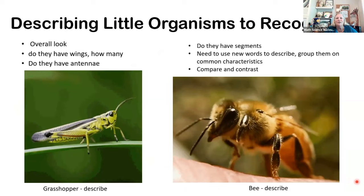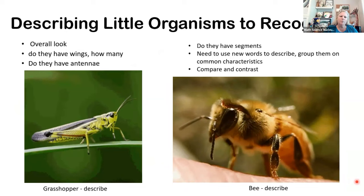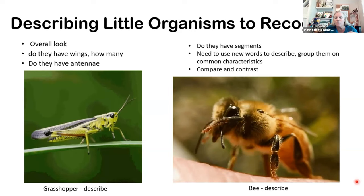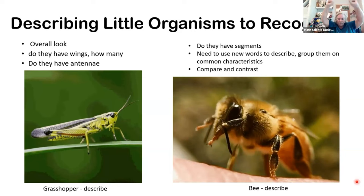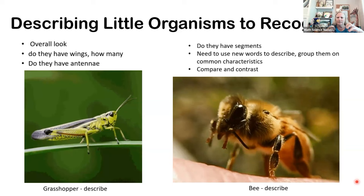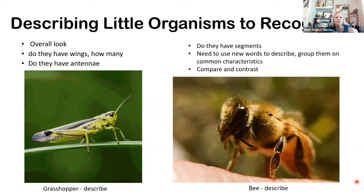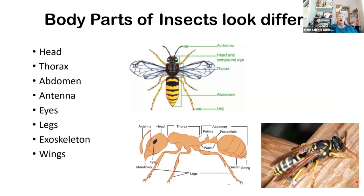When describing these little organisms, there are a couple of things we have to recognize. Sometimes you'll hear me use the word 'bug,' 'insect,' or 'invertebrate' — 'bugs' is kind of a catch-all word. When we're looking at two bugs, we're going to look at their overall appearance: do they have wings, and how many — two or four? Do they have antennae? Look at that cute little bee cleaning his antennae. Do they have body segments — do they look like they're in parts? We'll learn a lot of new words to describe these, draw pictures, and then compare how they look the same and contrast how they look different.